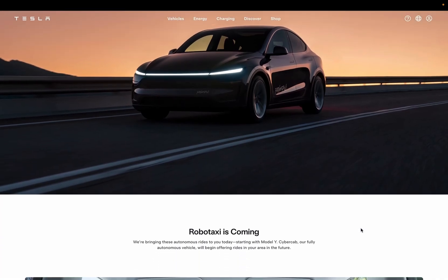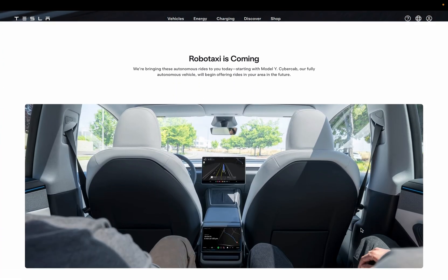Here's what the website says: 'We're bringing autonomous rides to you today, starting with Model Y. CyberCab, our fully autonomous vehicle, will begin offering rides in your area in the future.' So it begins with the Model Y, and eventually CyberCab will take over.